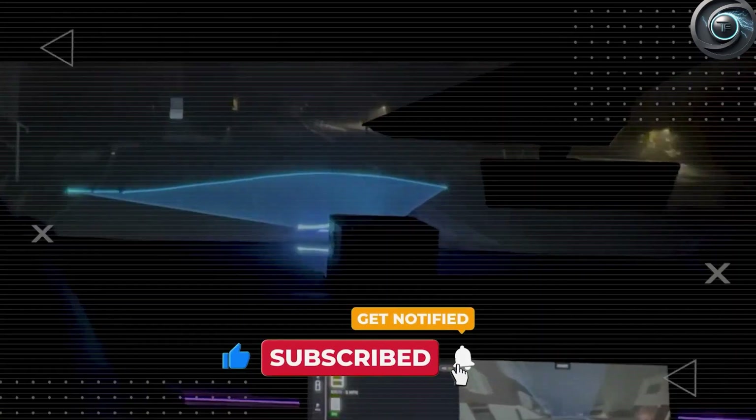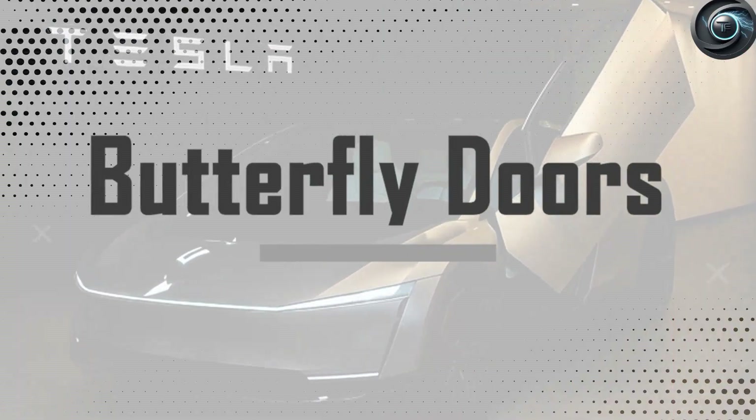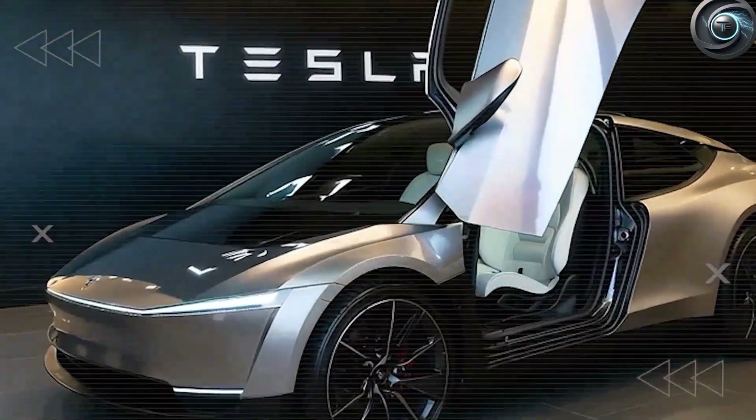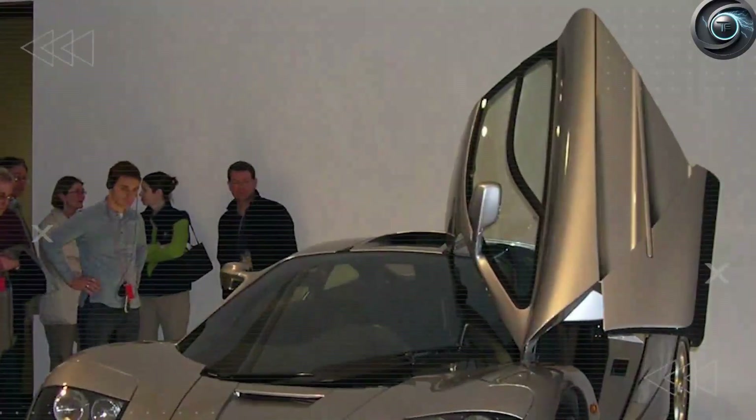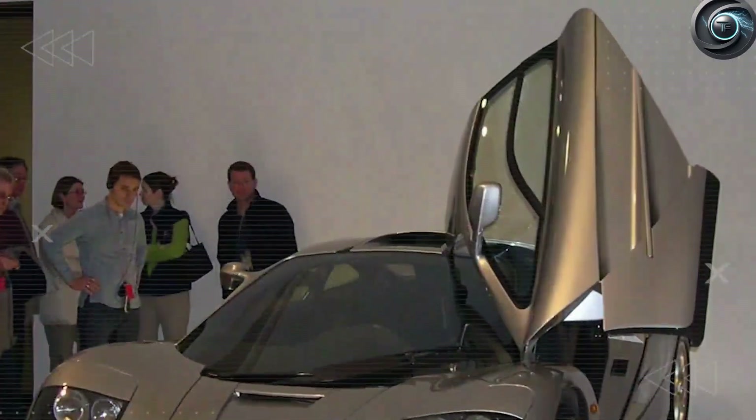For months, speculation raged across forums, YouTube comments, and late-night Discord calls. Was it going to be a compact two-door or a practical four-door? No one had a solid answer. And then it happened — Tesla broke the silence with a dramatic unveiling of a radical two-door concept outfitted with something no one had predicted: butterfly doors.